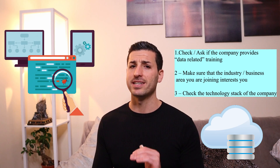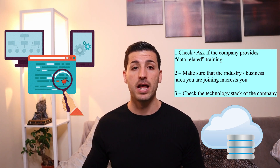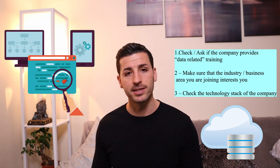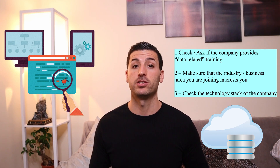As a data analyst or data scientist, I would recommend going for companies that already have and use SQL, Python, R, visualization tools like Power BI, Tableau, and ClickSense, and cloud technologies like Azure, AWS, or GCP.